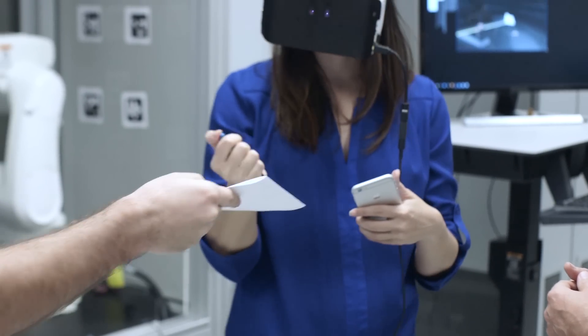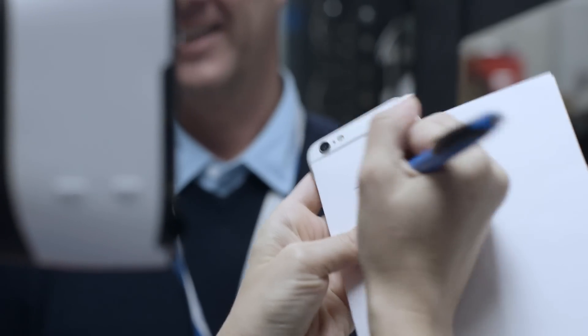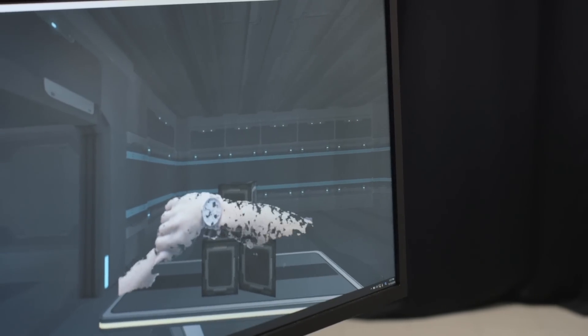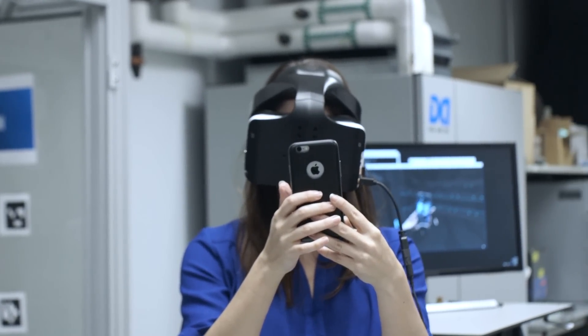If someone handed me a piece of paper and pen, I could still see well enough to write a note with it while I had the VR headset on. I could even check the time on a real physical watch or take a selfie while wearing the headset. A VR headset like this is arguably safer because it means you're not blocking out everything around you and maybe you'll be less likely to walk into something.